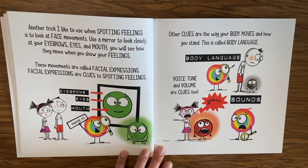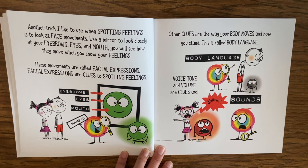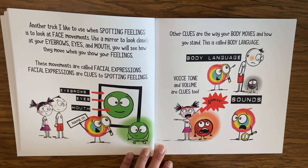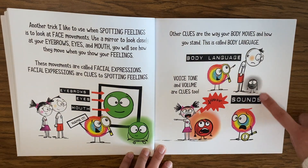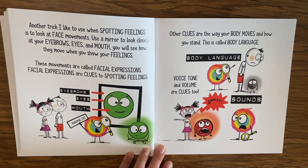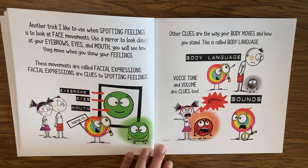These movements are called facial expressions, and facial expressions are clues to spotting feelings. So here we have eyebrows, eyes, and mouth — how would you name this feeling? The answer is calm. Other clues are the way your body moves and how you stand — this is called body language. Voice tone and volume are clues as well, along with the sounds that you make. How do we think this friend is feeling based off their body language? Maybe sad. How about based off their volume and sounds? Probably mad.